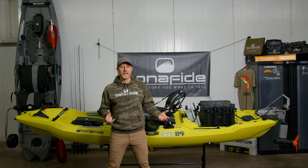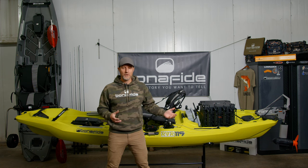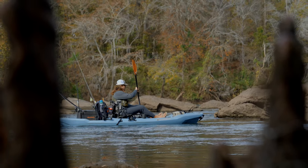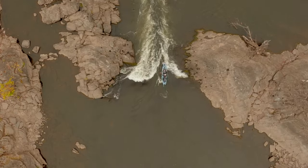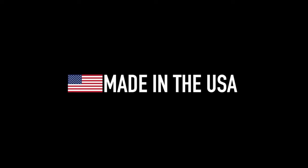As with all Bonafides, the RVR is made right here in the USA. This has been a lot of information to go through today — I hope you've enjoyed it. I've enjoyed working on the RVR and I've been using it for quite a while. This is my exploration boat, my adventure boat, and I hope this is your adventure boat too. Thank you.